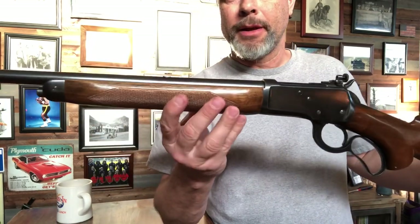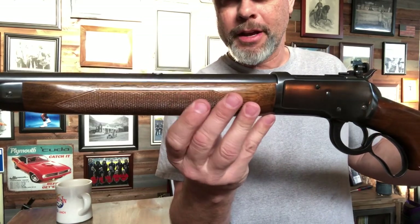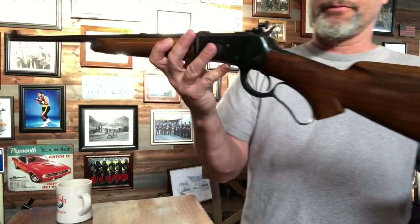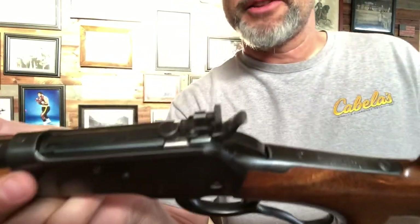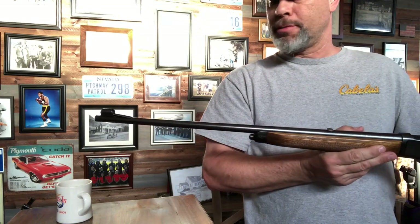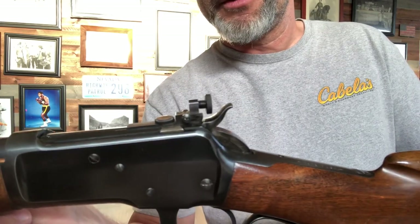This is one of them. This is the standard model — they came in a deluxe model as well — but it does have kind of a deluxe forearm. I have the standard forearm in the safe, but this is the one that's always been on it. It came with a 24-inch barrel and from the factory it came with a bolt peep sight, as you can see right there.